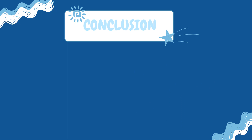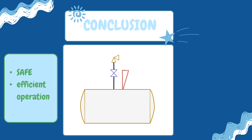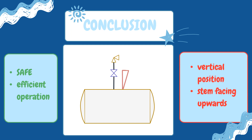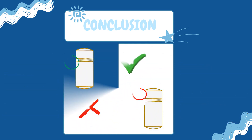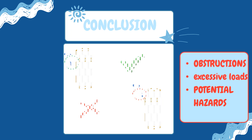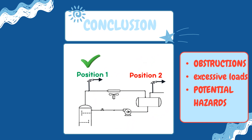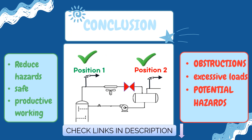The correct positioning of PSVs is a vital measure in ensuring the safe and efficient operation of a chemical or oil and gas plant. These valves should be installed in a vertical position with the stem facing upwards, unless the valve design allows for a different orientation. Their position within the system should be carefully planned to avoid any obstructions or excessive loads that could hinder proper functioning. By adhering to these guidelines, potential hazards can be significantly reduced, promoting a safe and productive working environment.